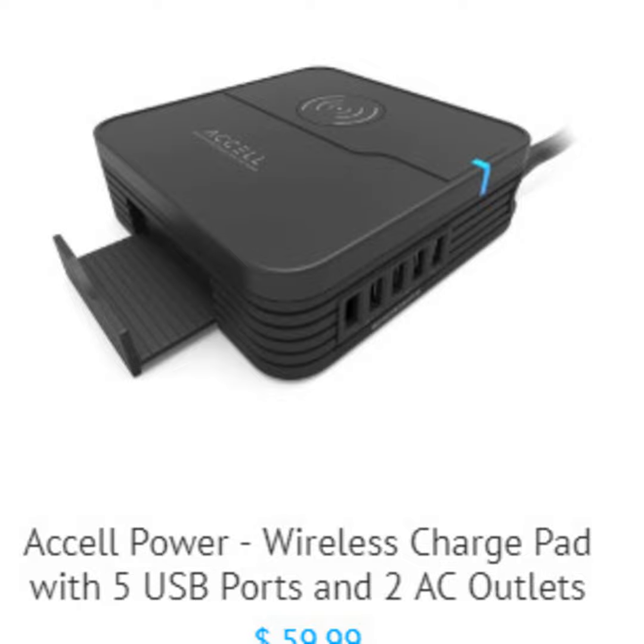Some of the most useful gifts for the holidays can very often fly under the radar. Just about every household has an array of smartphones and tablets, and a real mess trying to keep them charged. Accel's wireless charge pad features not only a wireless charger on top, but five USB ports, two AC outlets, and a stand for holding up to three devices very neatly. A good deal at under $60.